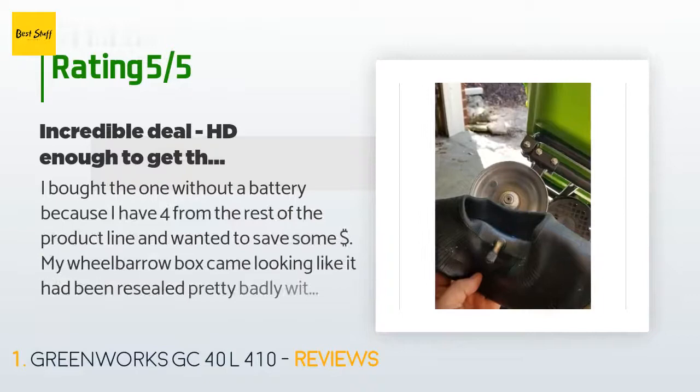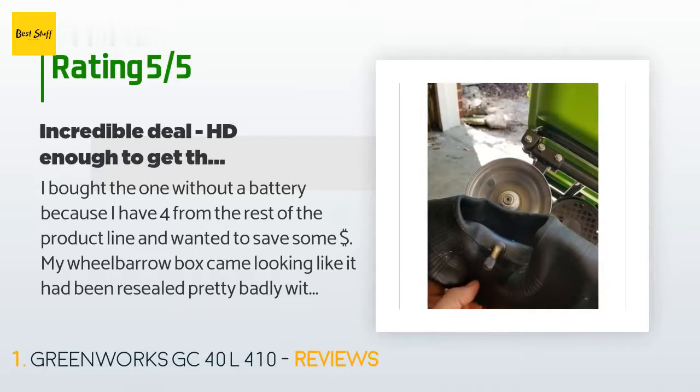A customer said: I bought the one without a battery because I have four from the rest of the product line and wanted to save some money. My wheelbarrow box came looking like it had been resealed pretty badly with tape. I took everything out of the box and it actually included a battery — I suspect someone had used it very lightly and returned it with their battery still in it, miscategorizing the return with Amazon. Greenworks sends their batteries out with two quarters of a bar, not zero.